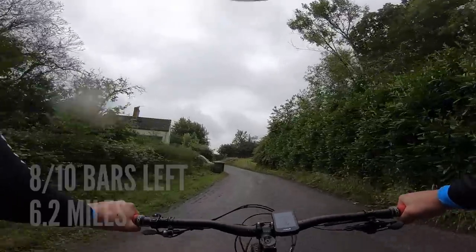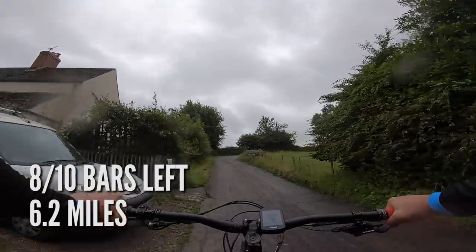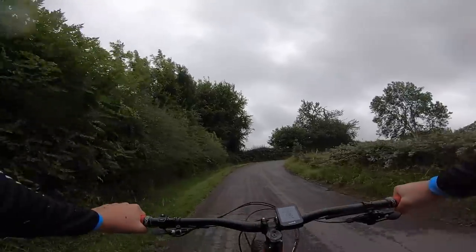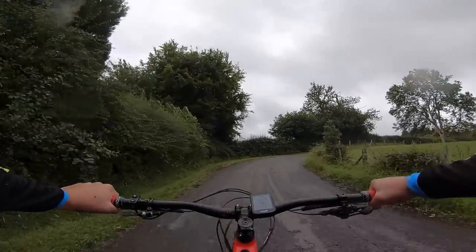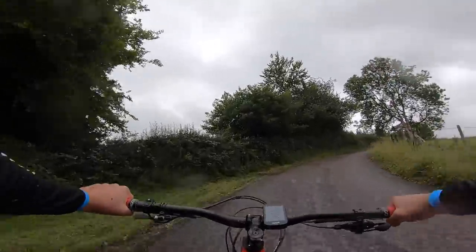Literally as we've just come to 6.2 miles in, I've just dropped another bar and crested that hill climb — a steep tarmac climb that takes quite a lot of juice out of the battery, especially in turbo mode. We are down to eight bars now.